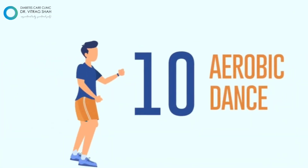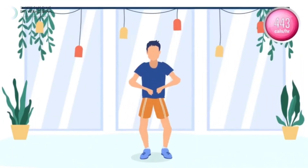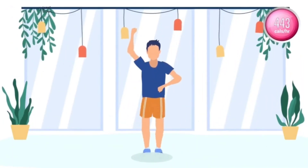Last but not the least, the most trending aerobic dance is best of all — burning 443 calories in an hour.